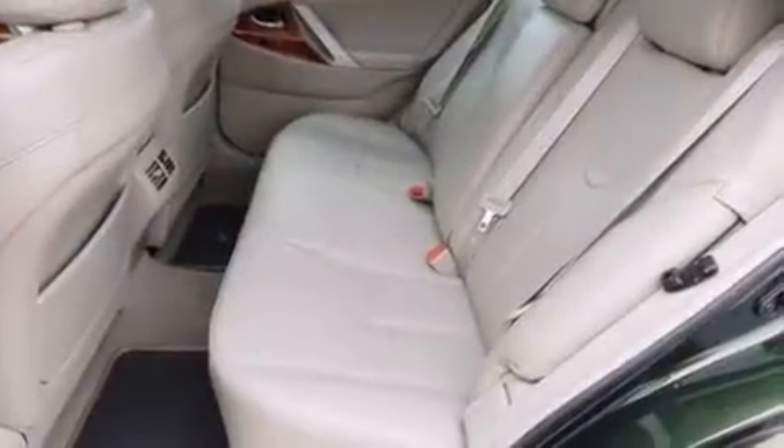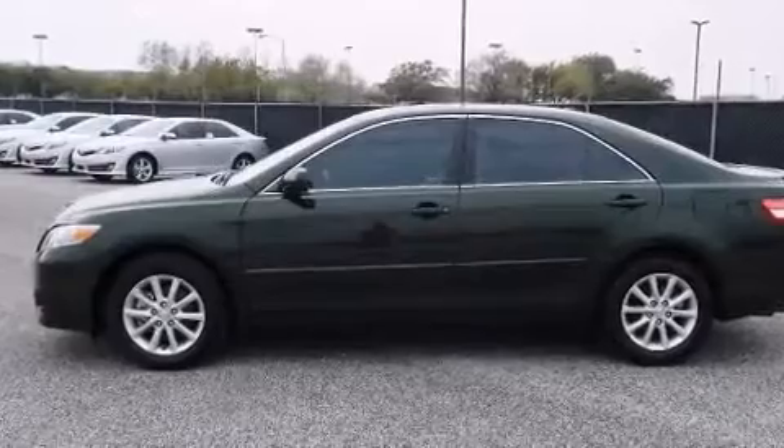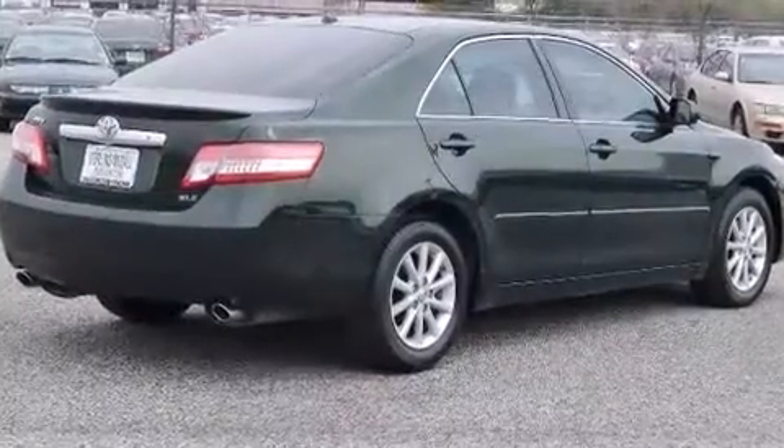A wealth of standard features means that you no longer have to sacrifice, like power windows, mirrors, and seats, variably intermittent wipers, a built-in garage door transmitter, a trip computer, heated door mirrors, and one-touch window functionality.